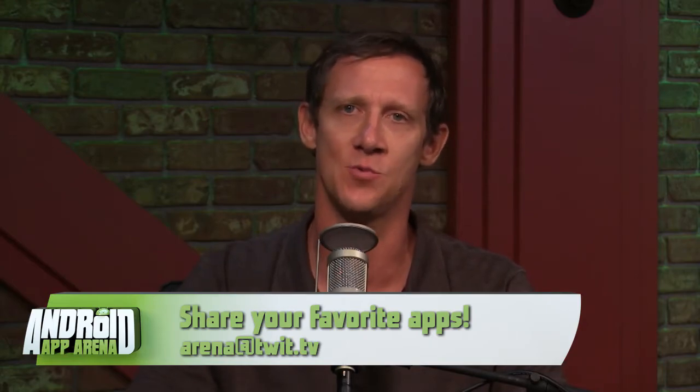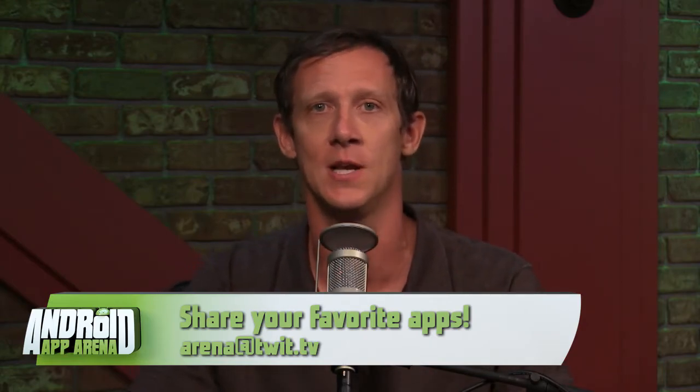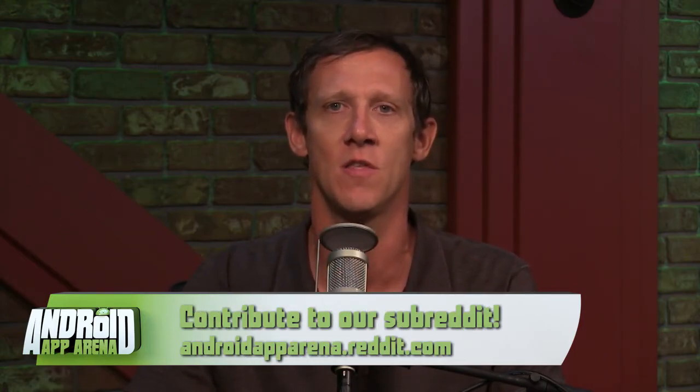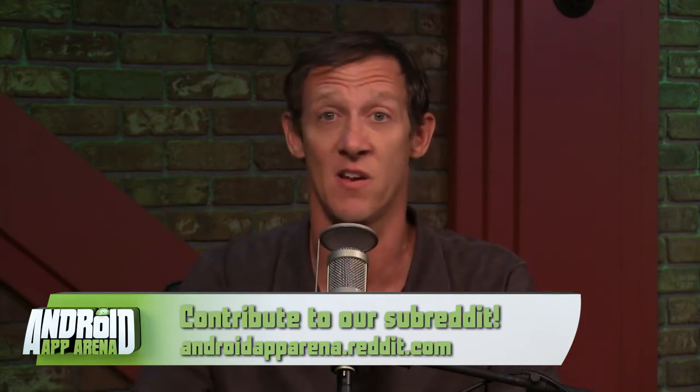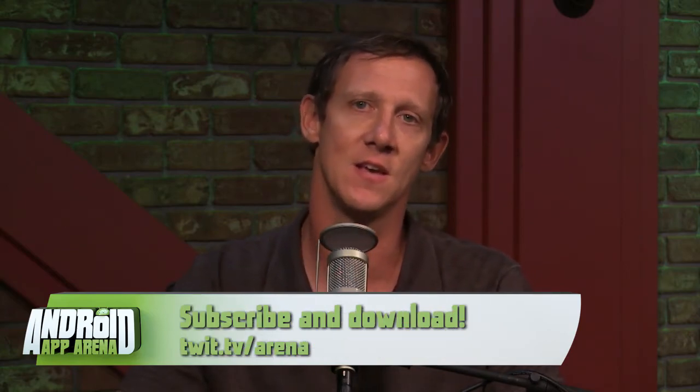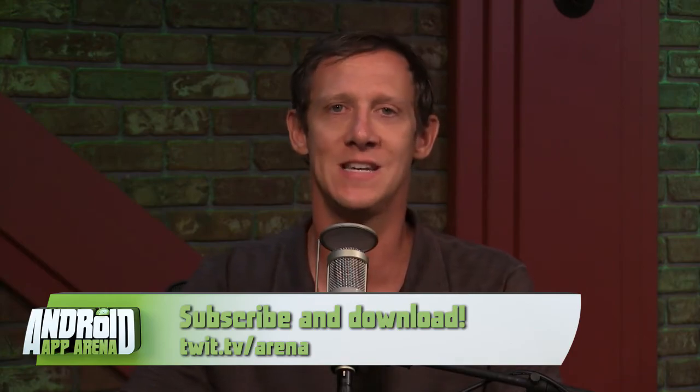Send me your favorite apps, games, categories — anything you have — to arena@twit.tv. I'm always reading the submissions there and I do appreciate it. You can also post those to the subreddit at androidapparena.reddit.com and share them with me and the rest of the world. The show records live every Wednesday around 4:30 PM Pacific, following Tech News Tonight, at twit.tv/live. If you can't make the live taping, the show will appear later that evening in the feeds and on the show page at twit.tv/arena. That's it folks — thank you so much for joining me today. My name is Jason Howell and I'll see you next week in the arena.